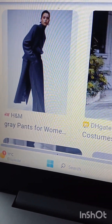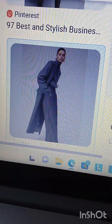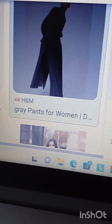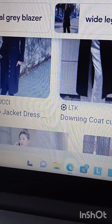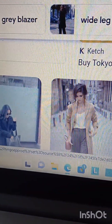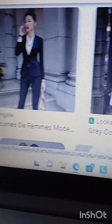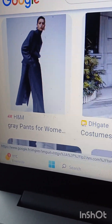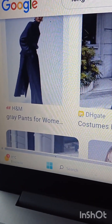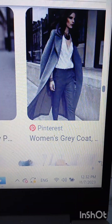Look at this from H&M — this is very classic. In terms of building a chic winter capsule wardrobe, or even if you're coming on holiday in Paris and wondering what to wear to look chic, this is very chic in my opinion. I'm not a fashionista, but that's my take.